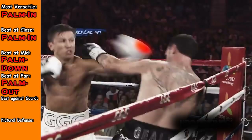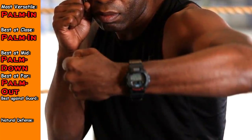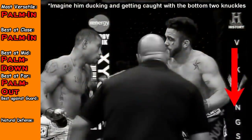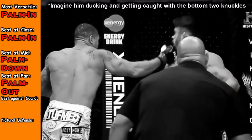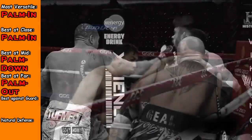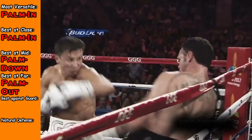In general, you hurt your knuckles way more throwing palm facing down, because if the target moves back just a little bit, you could just clip them with the back knuckles — they get away from the front two knuckles and enter the range for the back knuckles to land, and that's not what you want. The reason this happens less with palm facing in is that the only way you land with the back two knuckles is if the opponent goes down, and you catch them in range with only those back two knuckles.